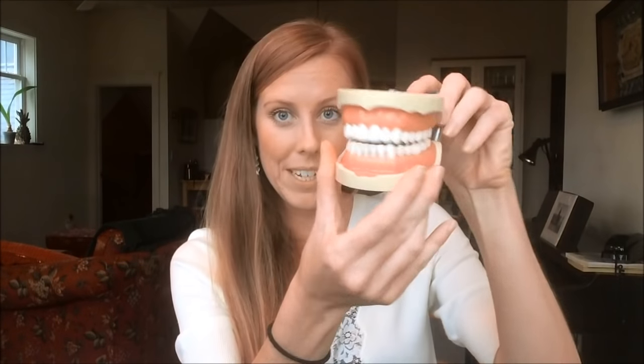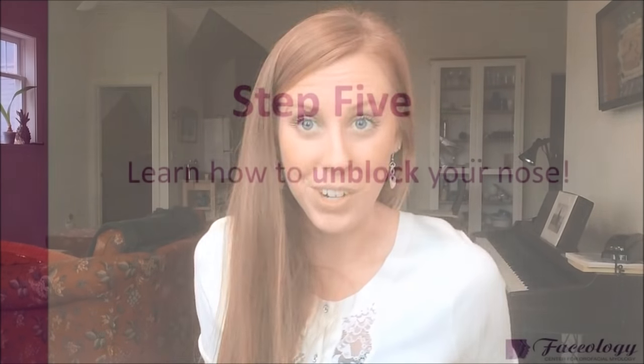Step four: determine where your tongue is resting. It's going to be a lot harder to close your mouth and breathe through your nose if your tongue is in the wrong place. It should always be resting at the top of your mouth — up here — not down at the bottom. If your tongue is resting in the bottom of your mouth, that means you have a habit called a tongue thrust. That's what I work with people to correct — training their tongue to swallow, drink, eat, and breathe the right way with the tongue on the roof of the mouth.